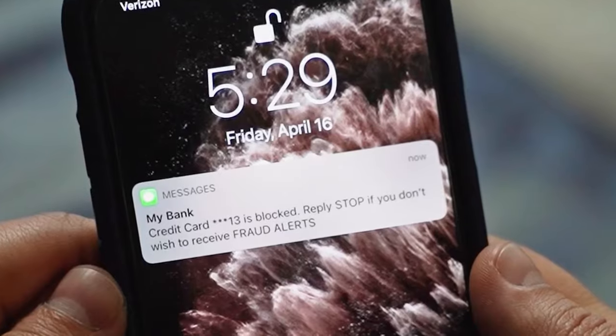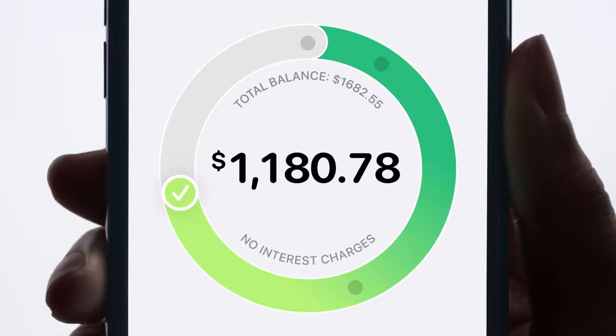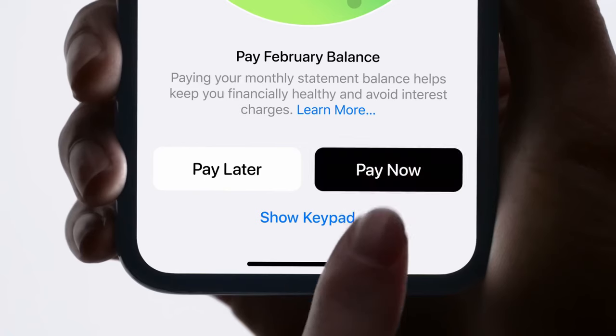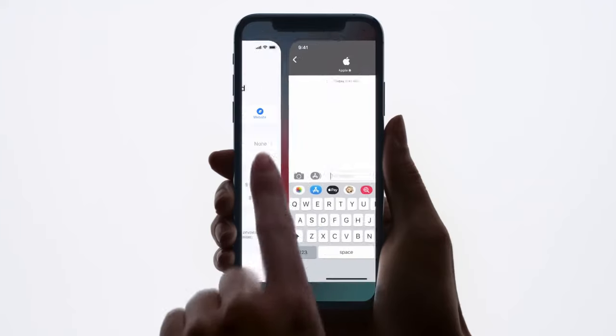You can avoid all of this by figuring out your best strategy for paying on time. You could try scheduling texts or calendar alerts to remind you it's time to pay. You could also try paying the card down throughout the month, which helps you pay the bill in full and shows a lower credit utilization rate when Goldman Sachs reports to the credit agencies. If you're dealing with hardship like job loss, you can try contacting Goldman Sachs through the wallet app and making payment arrangements.